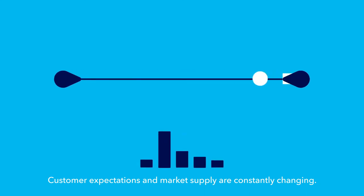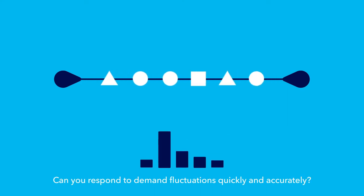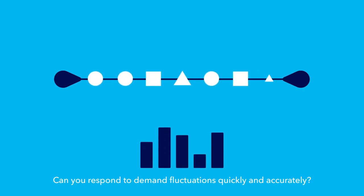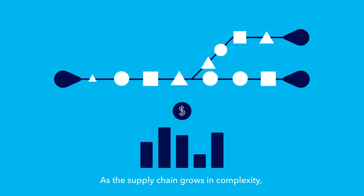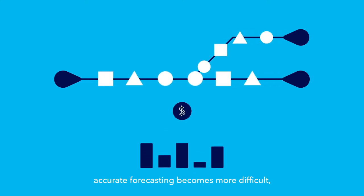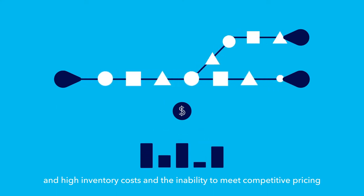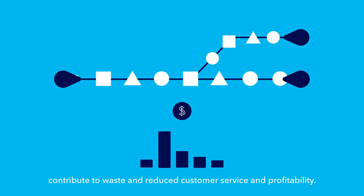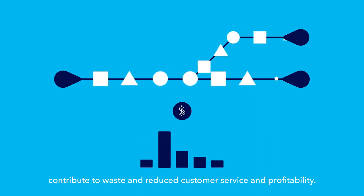Customer expectations and market supply are constantly changing. Can you respond to demand fluctuations quickly and accurately? As the supply chain grows in complexity, accurate forecasting becomes more difficult and high inventory costs and the inability to meet competitive pricing contribute to waste and reduced customer service and profitability.